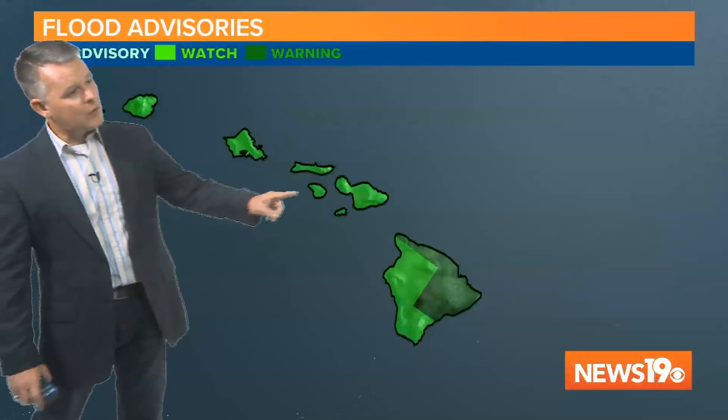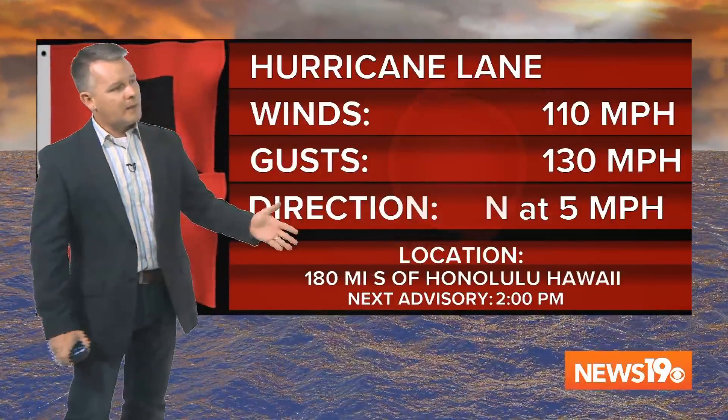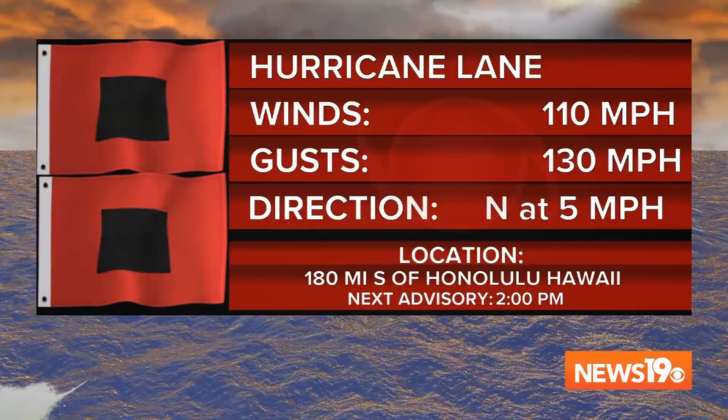With that in mind, there is a flash flood warning for the Big Island — at least half of the Big Island — and the rest of the Big Island and the rest of the island chain has flash flood watches, as rain is going to be a major issue. So Hurricane Lane: winds of 110 miles per hour, gusts up to 130, moving toward the north at five miles per hour, 180 miles south of Honolulu, Hawaii. The next advisory will be at two o'clock this afternoon.